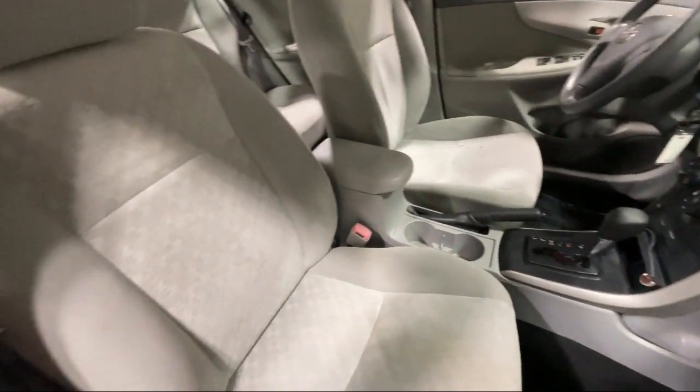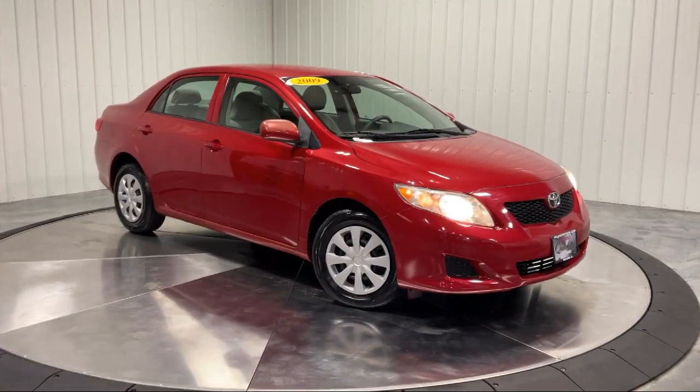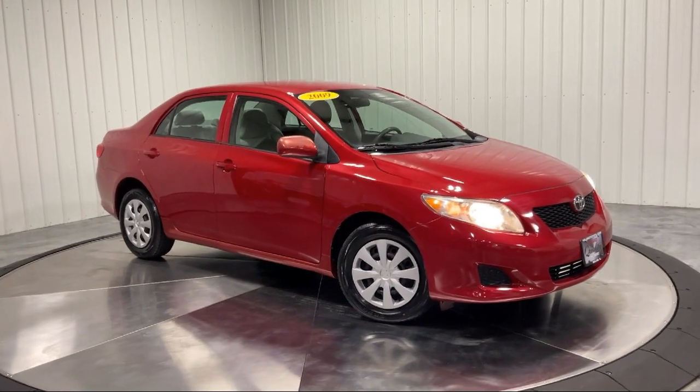Adjustable steering wheel, side airbags, CD player, power outside mirrors, and much more.